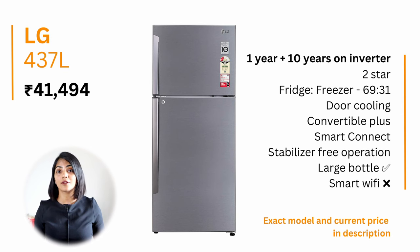In the 400–500 litre category, I recommend the LG 437-litre double-door fridge at a price of about ₹41,000. It offers a 1-year warranty with 10 years on the inverter motor, and one of the best space utilisations at 93%, meaning not much space is wasted. It also has a large freezer capacity of 136 litres, ideal for heavy meal prep. It is a convertible refrigerator with door cooling and supports storage of large 2-litre bottles.